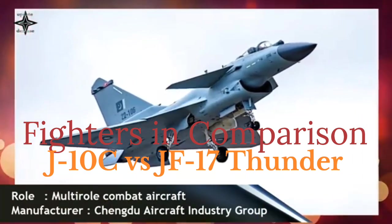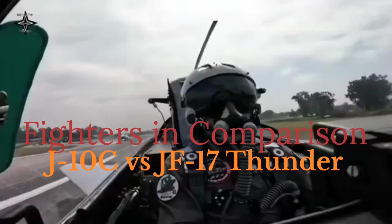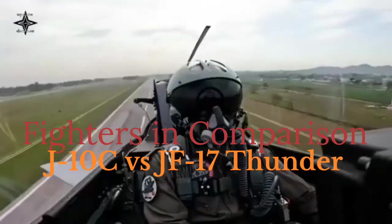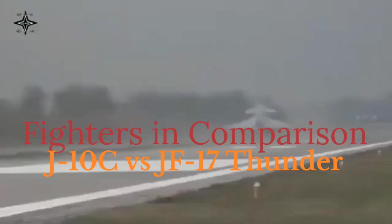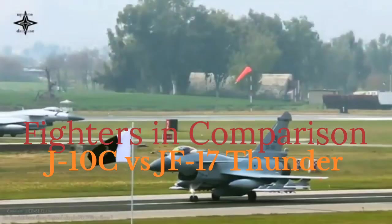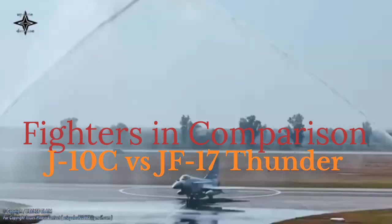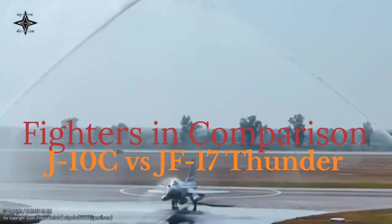Design and Origin — J-10C. The J-10C is a single-engine, multirole fighter jet developed by Chengdu Aircraft Corporation for the Chinese Air Force. It is part of the advanced J-10 series and is designed for air superiority and strike missions. Its delta wing design with canards gives it excellent maneuverability.